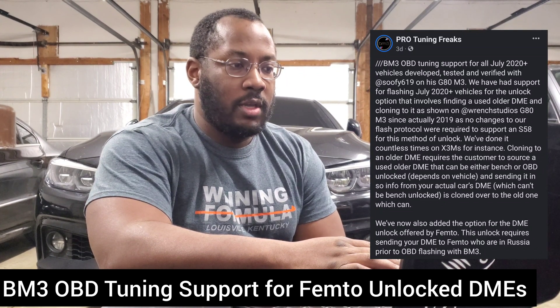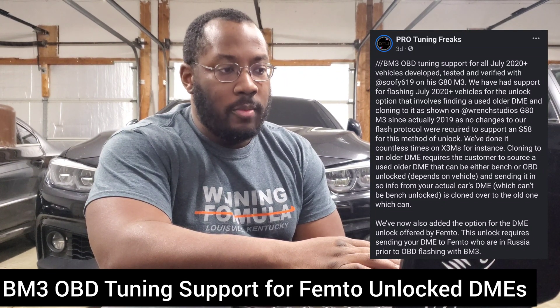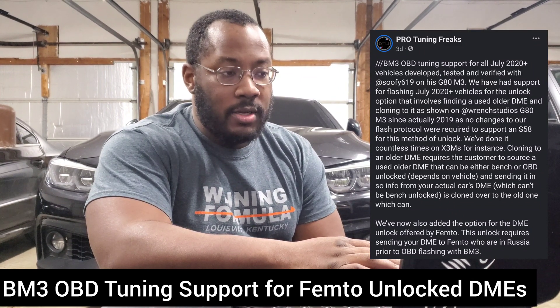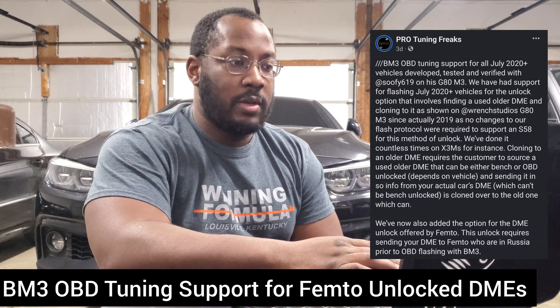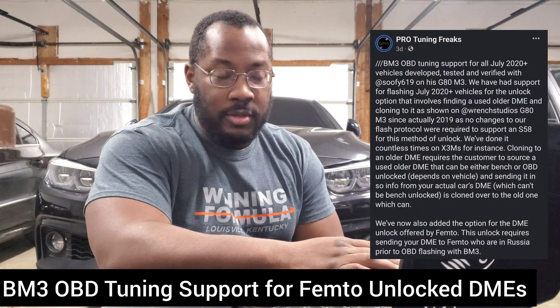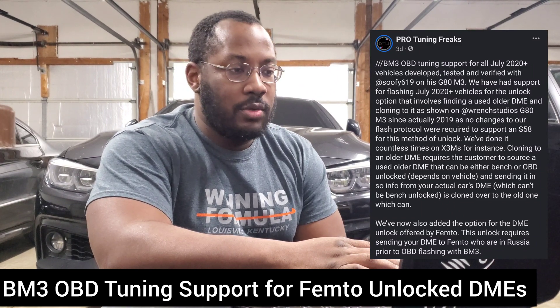I was incorrect previously where I said there weren't any other OBD flashing options available. They actually do have their own proprietary tool that can flash through the OBD. So some tuners bought that tool and they're able to flash your car — if you come to their shop, they can basically tune your car for you.